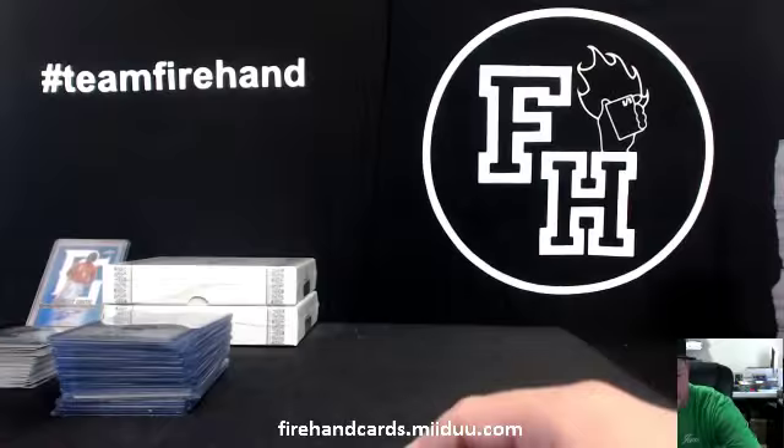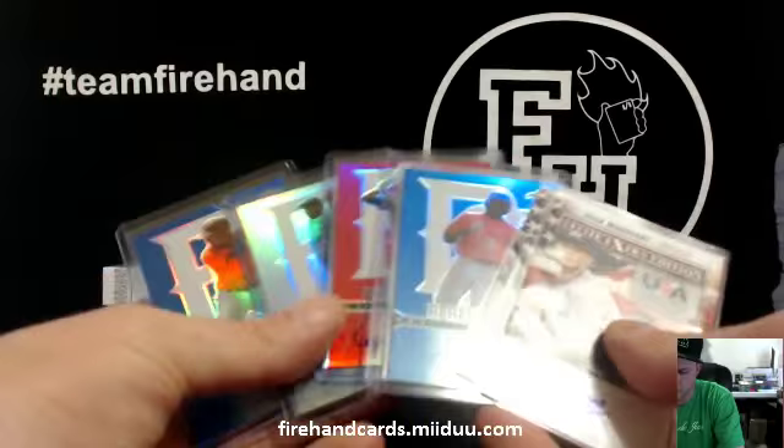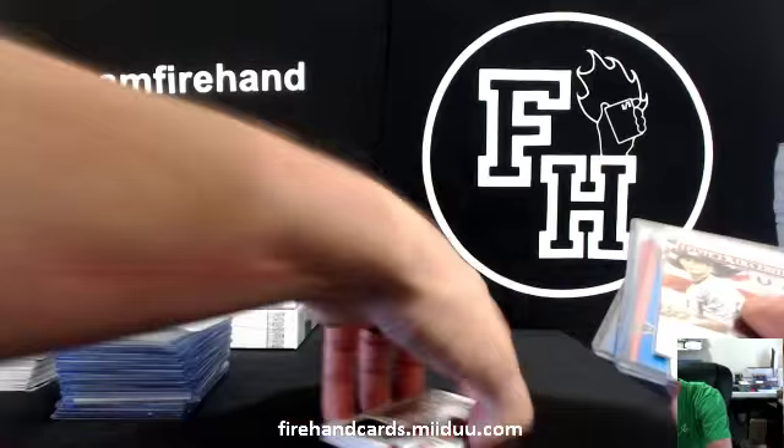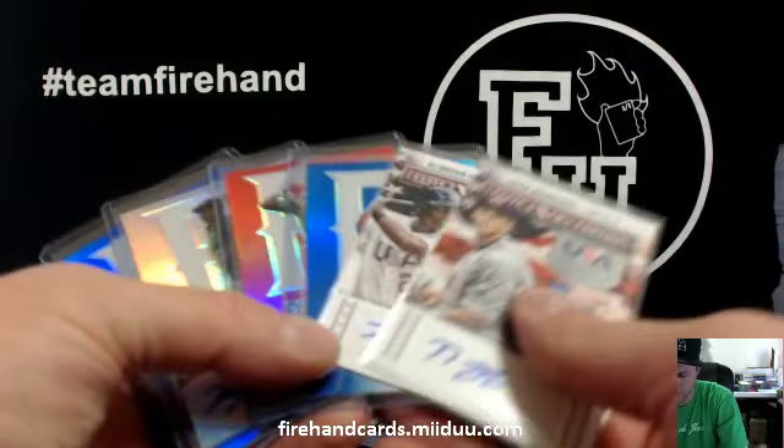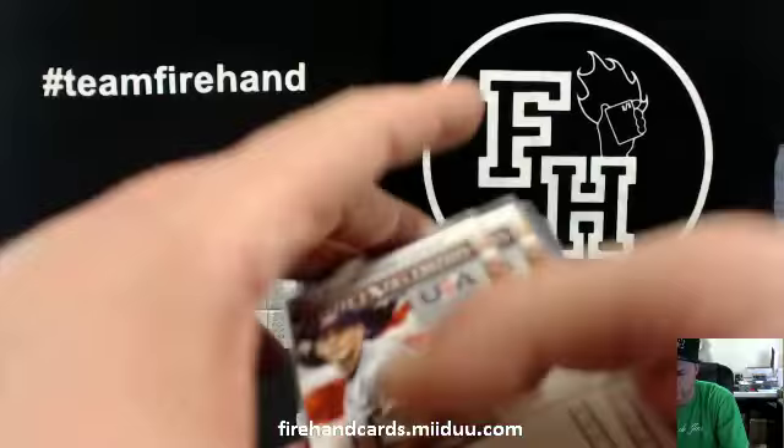That's it for the Leaf Metal break, guys. Six total hits — four perfect game autos including one numbered to three, two USA autos, and four USA jerseys as secondary hits. We'll find out what teams didn't get a hit, put all cards up for grabs, and random off the remainders along with the jerseys to all teams in the break.